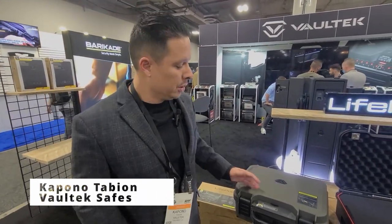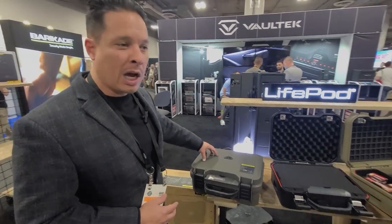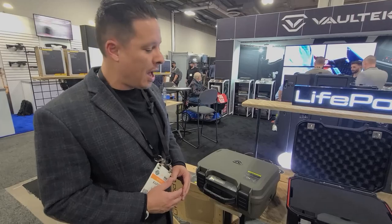How you doing? Kapono, Vault-Tex Safe, SHOT Show 2022. Here showcasing some new products that we have. So building upon our successful LifePod line, we've now got our LifePod XT. This is going to be the largest weather-resistant rugged lockbox that we have on the market.